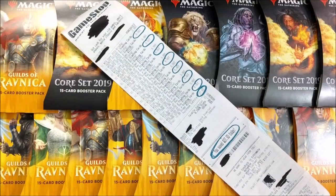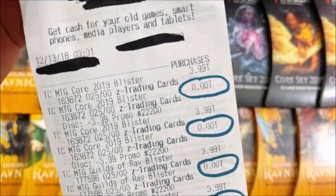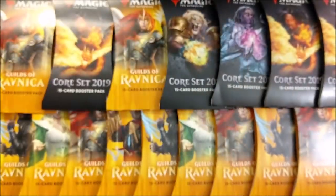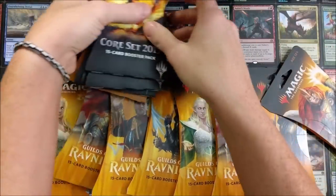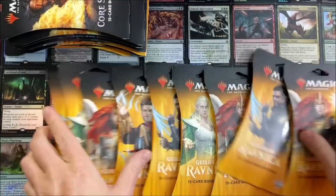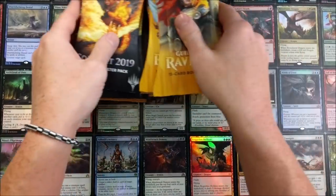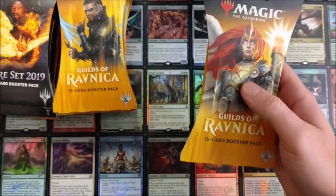Holy smokes, did we save some money! Buy one get one free — we saved $27.93. All the blister packs were $3.99 originally, $0 for the second one, and it just keeps going. This is phenomenal. And again, it's not limited to just Magic the Gathering or just blister packs — it's anything your heart desires that's a trading card game. This kind of stuff makes great stocking stuffers, and with Christmas right around the corner and savings like this, you can't go wrong.